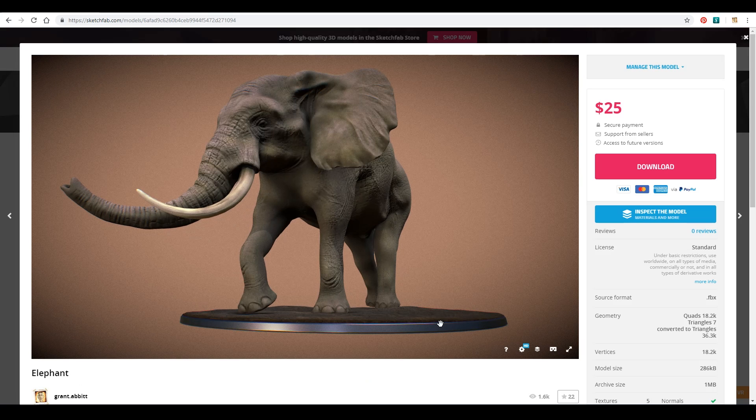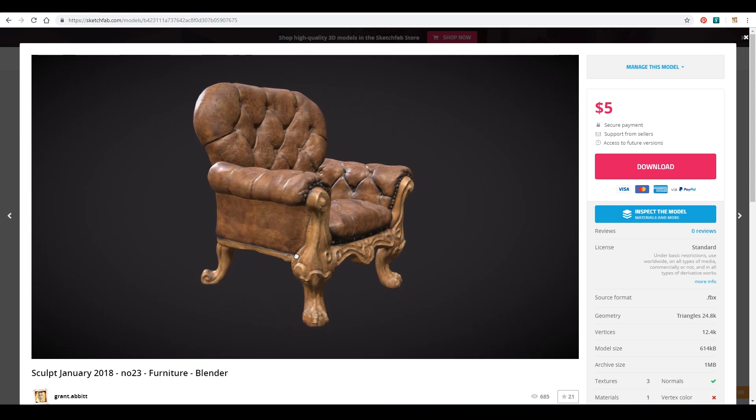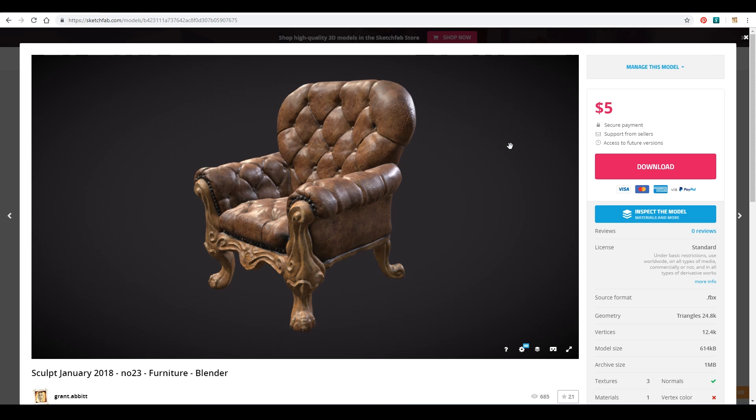As a seller on Sketchfab you get 70% commission. This is where I sell my 3D models — I started using it as a portfolio site and it was very simple to just press a button and offer my models for sale. The prices I charge depend on the complexity of the model, whether it's game ready or print ready, and so on. I don't earn a great deal from this — there's no way I could make a living by uploading models and selling them alone. I think I've probably earned around $100 at the very most.